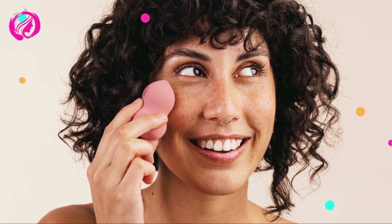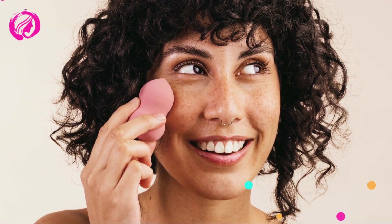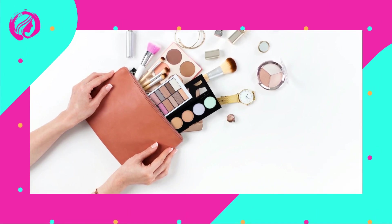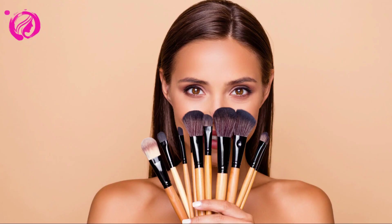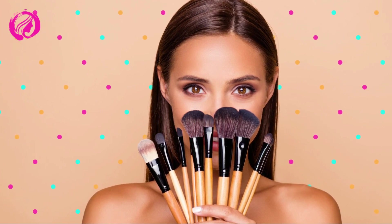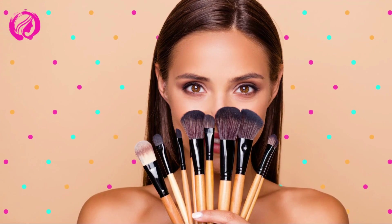With clean and moisturized skin as your starting point, it's crucial to use a lightweight foundation that matches your skin type. Oily or dry skin? No worries. Choose the right formula for you and apply a small amount using your fingers, a sponge, or a brush — whatever you prefer. The key is to evenly spread the foundation, achieving a natural, streak-free coverage.